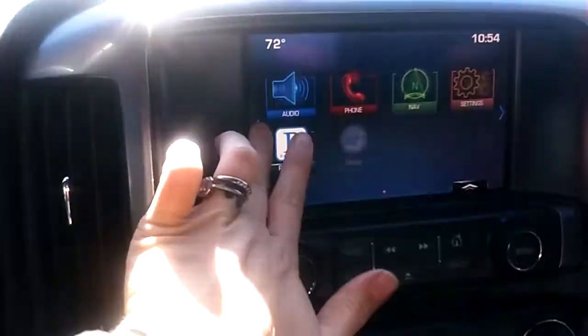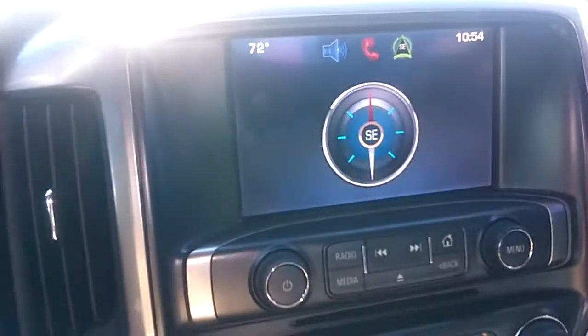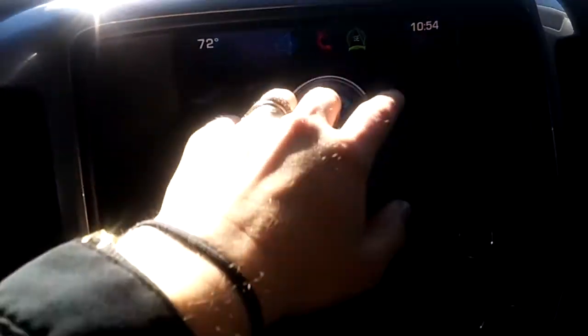I'm not very familiar with Chevy — obviously I'm a Toyota kind of gal — but this is just what it looks like. It does have a compass, just to tell you where you're heading.